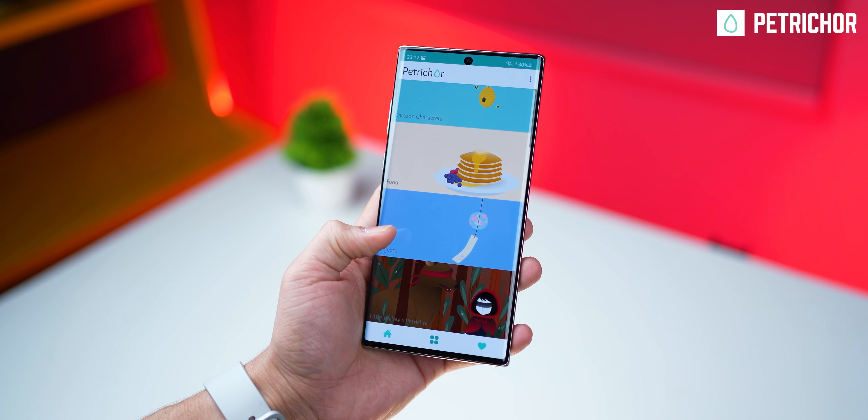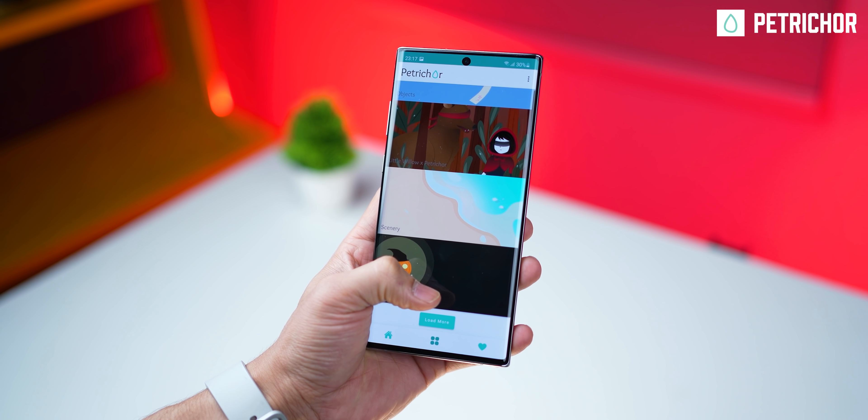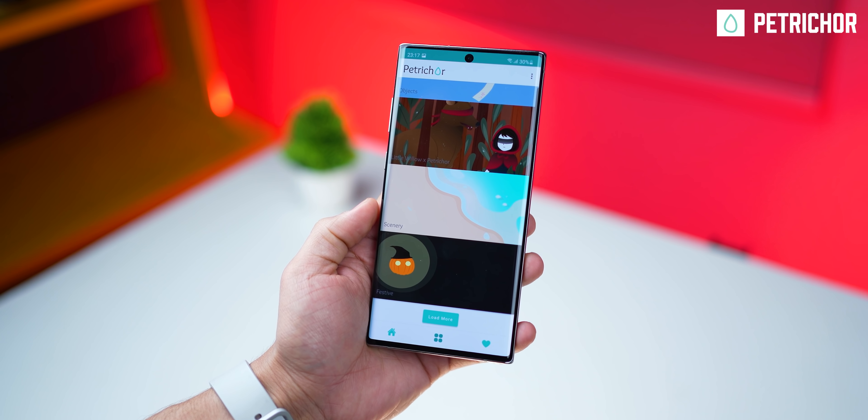The collection is spread across a couple of categories like animals, plants, cartoon characters, food, objects, scenery, and so on.